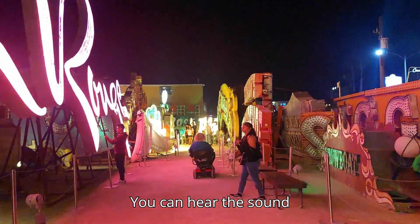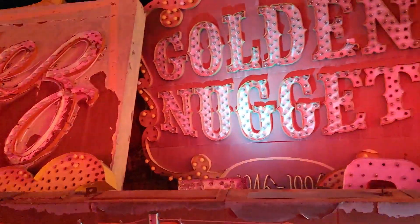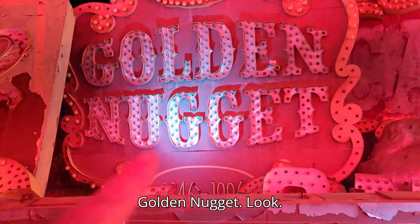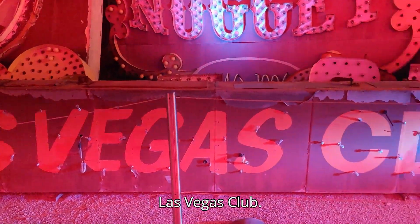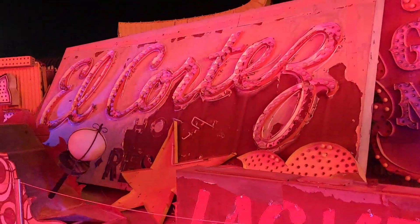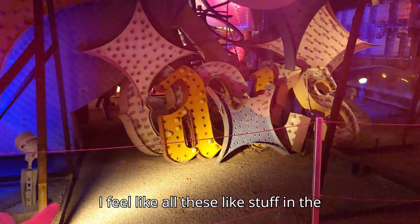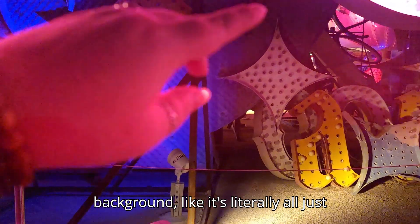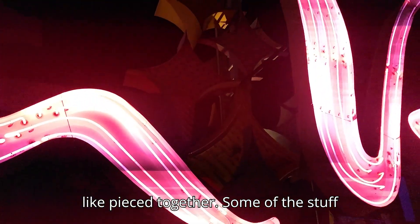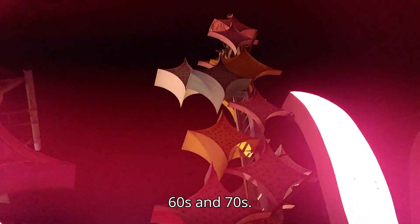You can hear the sound of the lights. Golden Nugget, Golden Nugget — look. Las Vegas Club. El Cortez. There's all this stuff in the background — it's literally all just pieced together. Some of it looks really old, like from the 60s and 70s.